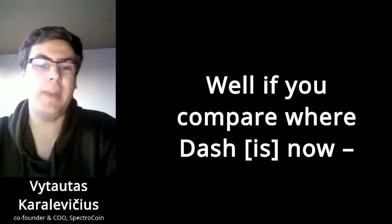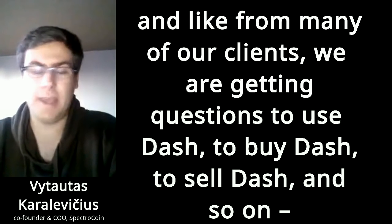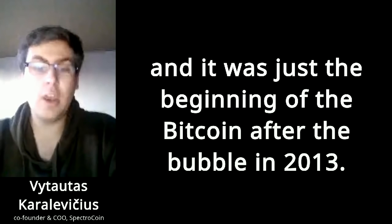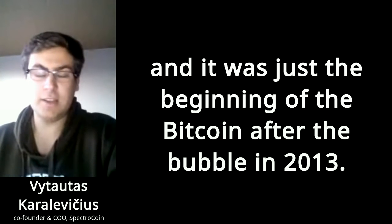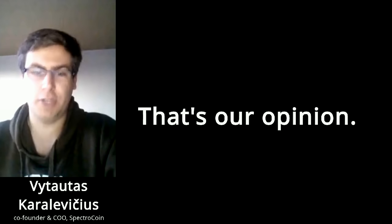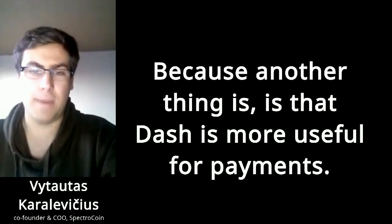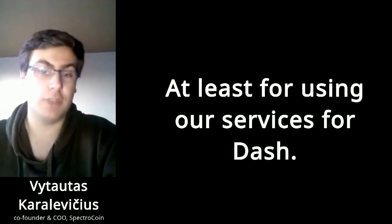If you compare with Dash now — how many of the clients were getting to use Dash to buy Dash, sell Dash, and so on — compared to the days when we started the business in bitcoin, it was just the beginning after its bubble in 2013. So actually Dash is now more popular than bitcoin was at the same beginning of 2014. That's our opinion. Because another thing is that Dash is more used for payments — there are fewer people just trying to speculate, at least the clients using our services for Dash.